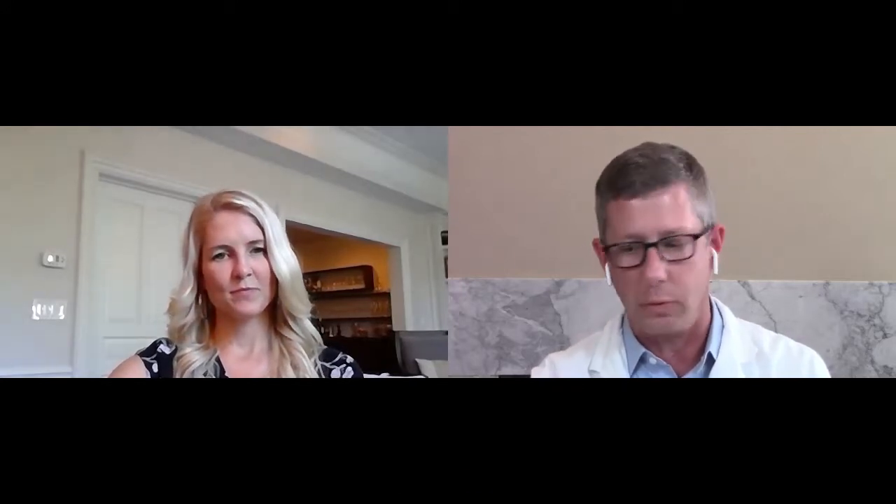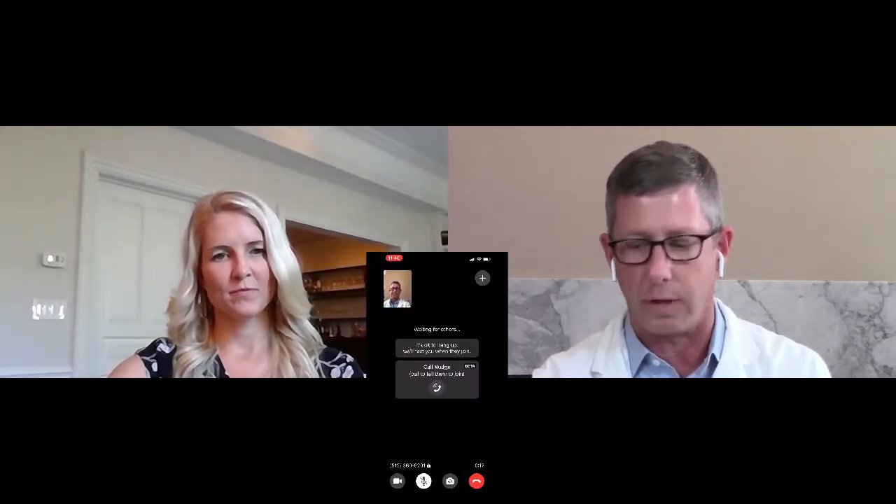Today I'm going to demonstrate how the Doximity dialer video works. I'm going to give you a call using our application, and we're going to have a quick visit. I'm going to dial your phone number, and I'm going to explain what I'm doing as I do it so that people can follow along.